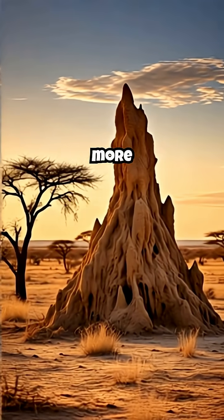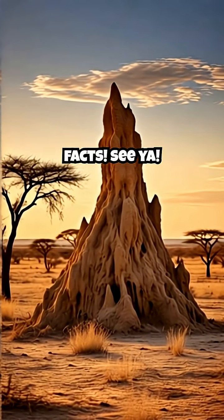Like, comment, and subscribe for more mind-blowing creature facts. See ya!